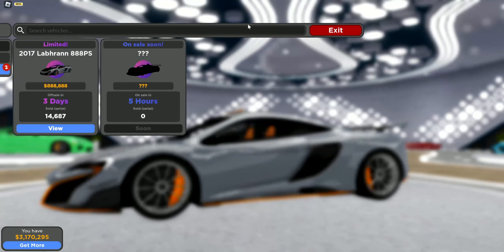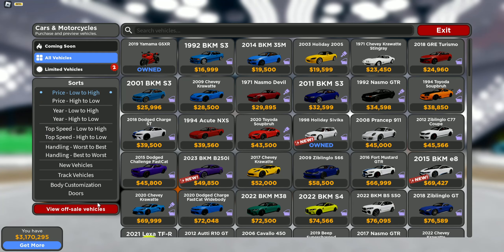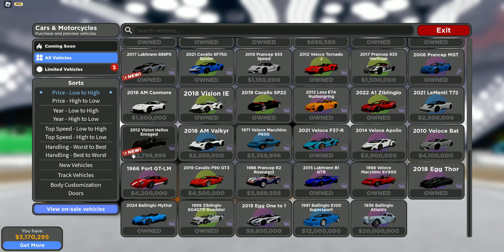Right here we have this car coming on sale in less than five hours, so be prepared to get that. It's going to be around 2.7 million — we can actually see it right here, 2.7 million. So that's pretty interesting. Alright, let's move on to the on-sale cars.